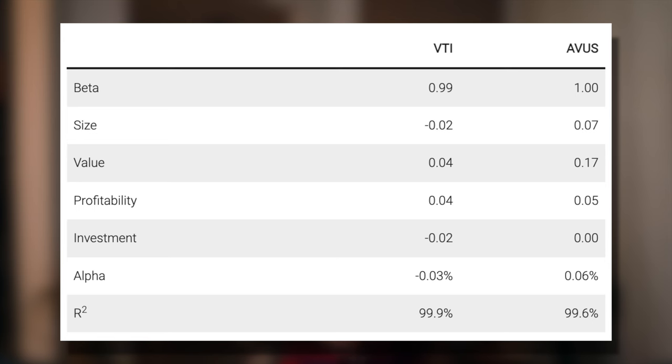Here's a comparison of the factor loadings of VTI and AVUS. Notice how AVUS is basically holding slightly smaller stocks and stocks that are thought to be more undervalued. In theory, this should give AVUS a slight performance edge over the long term. In terms of sector composition, this effectively means AVUS is slightly overweighting sectors like financials, energy, and utilities, and underweighting sectors like technology relative to VTI.